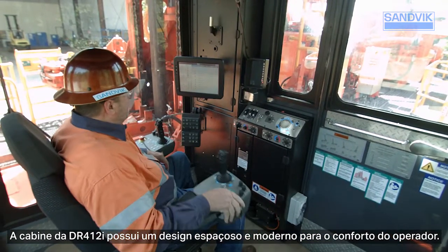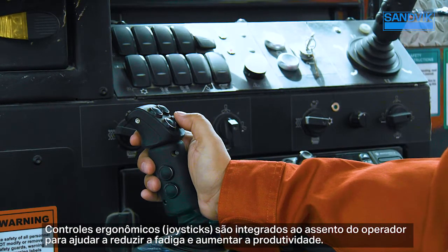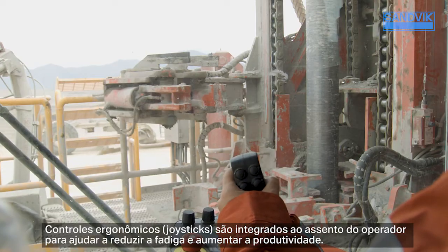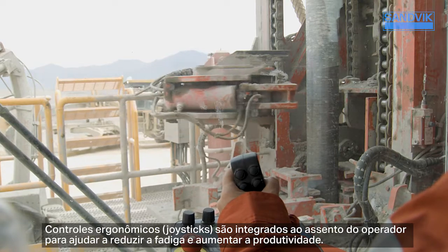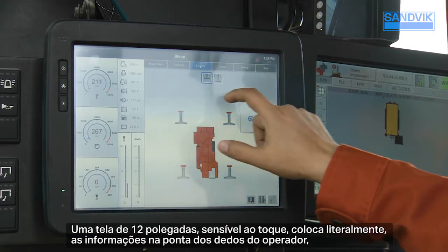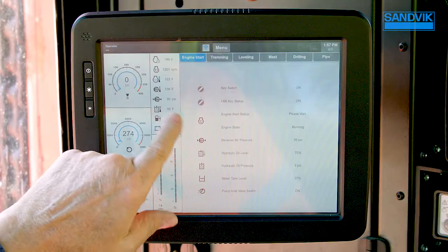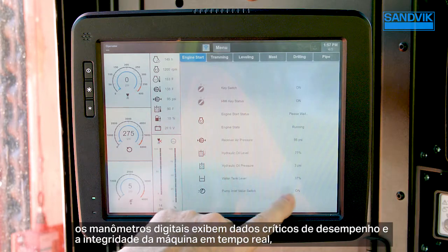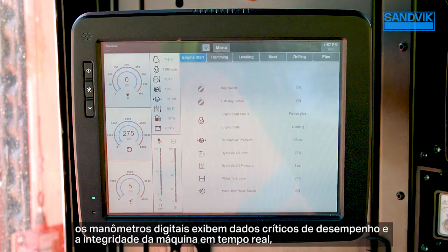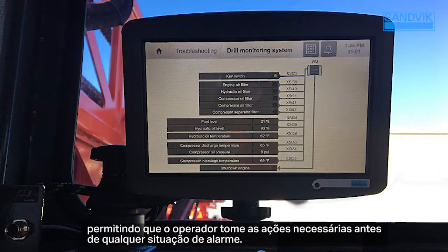The DR412i cabin features a spacious next-generation design for operator comfort. Ergonomic joystick controls are integrated into the operator seat to help reduce fatigue and enhance productivity. The 12-inch touchscreen literally puts information at the operator's fingertips — digital gauges display critical performance data and machine health in real time, allowing the operator to take necessary actions in advance of any alarm situation.